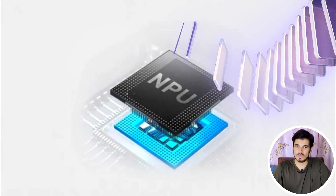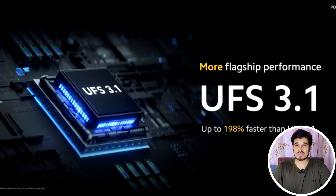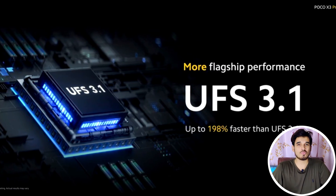In terms of multimedia processing, the processor is equipped with a neural processing unit. This chipset also supports storage types UFS 2.0 and UFS 3.1. Again, it's the first time I'm seeing UFS 3.1 storage technology in a budget chipset, for faster read and write speeds.